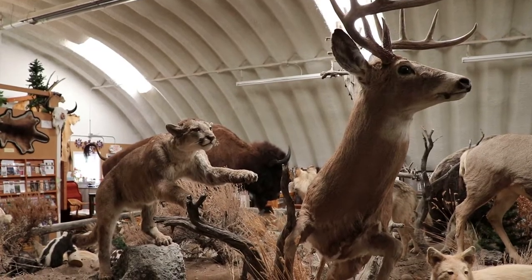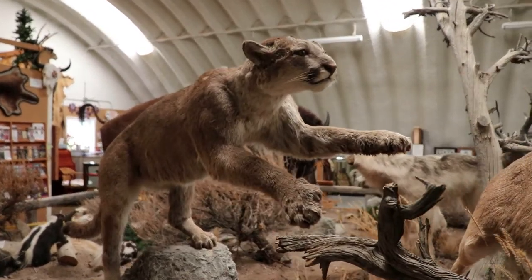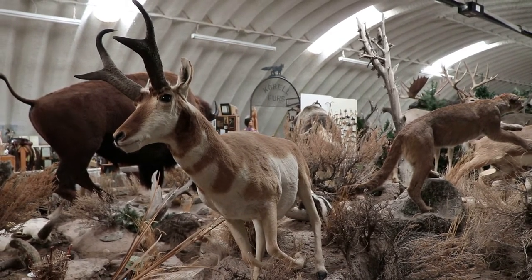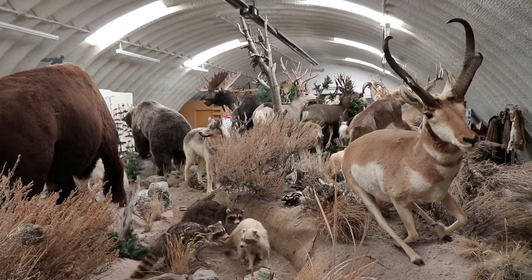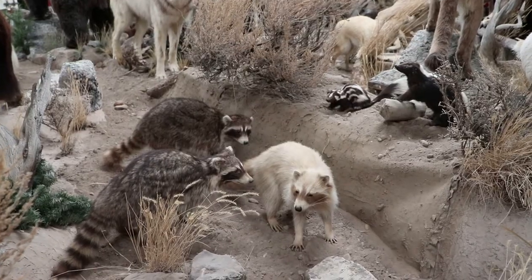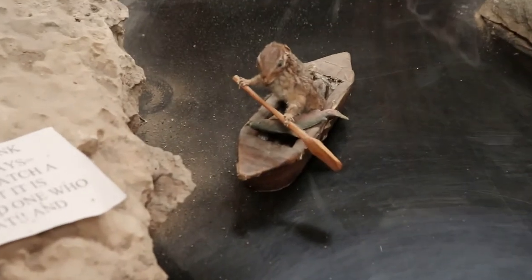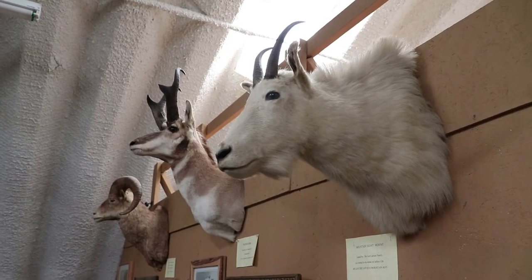That mountain lion is about to slay an elk. A peaceful, frolicking antelope. There's some raccoons along with some skunks. This little chipmunk caught a fish — that's adorable. There's some more taxidermy mounts along the walls here.